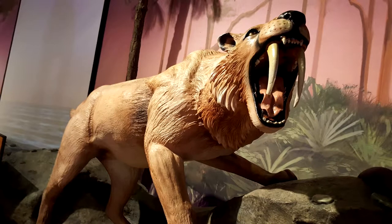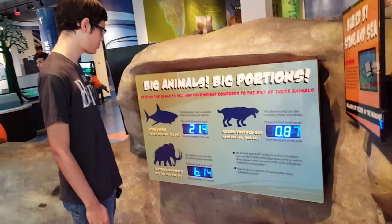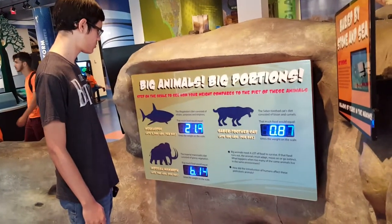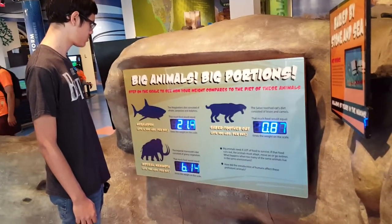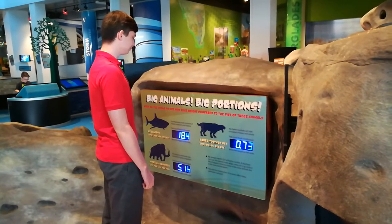Ever wonder just how much a saber-toothed tiger eats? Come and check out our special scale. All you have to do is just stand on it, and it'll tell you how many of you would be needed to feed one of those animals.